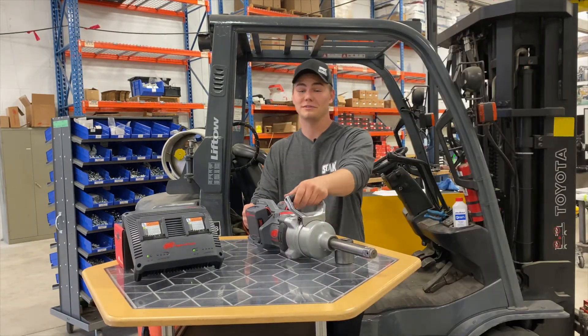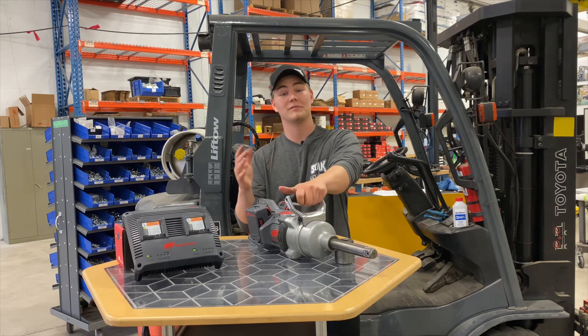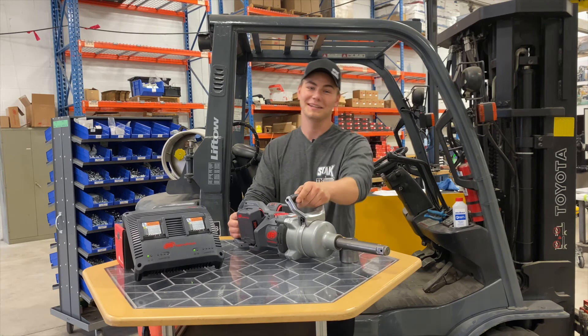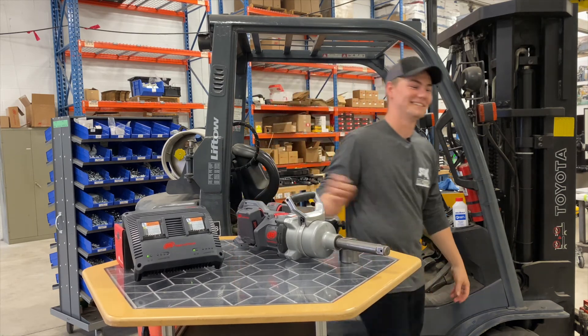When put head to head with competitors, this tool outperforms in every single way. So remember, if you're looking to bust a nut, you should buy this wrench. Have a great day everybody. Thank you.